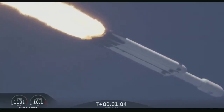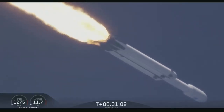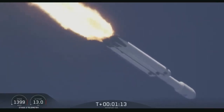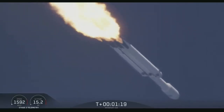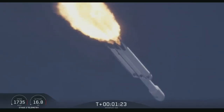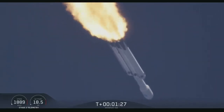Vehicle is supersonic. Side boosters are throttling back up on power as we're through the period of maximum dynamic pressure. Trajectory looking good. You can hear the applause behind me as we've gotten past maximum dynamic pressure.